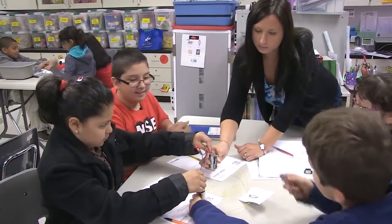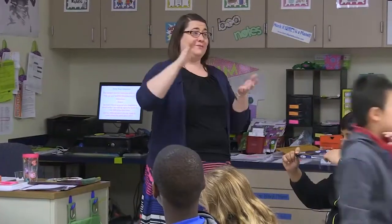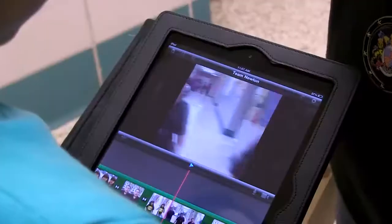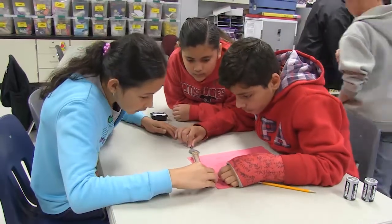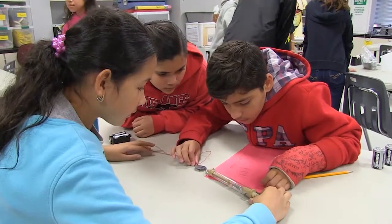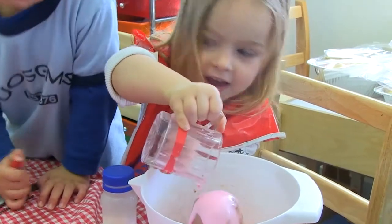Developed over three years, StemScope's NGSS uses three-dimensional instruction to interweave the disciplinary core ideas, science and engineering practices, and cross-cutting concepts. These three dimensions come to life through the inquiry-based 5E instructional model to deliver unrivaled learning experiences, enabling students to experience science first-hand.